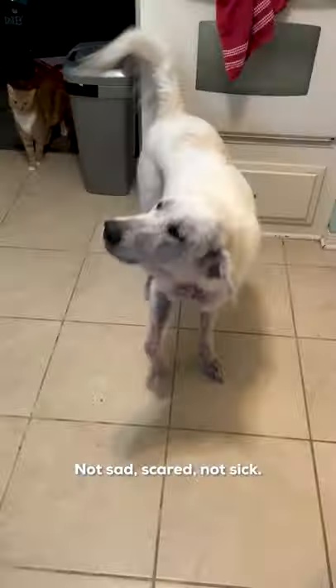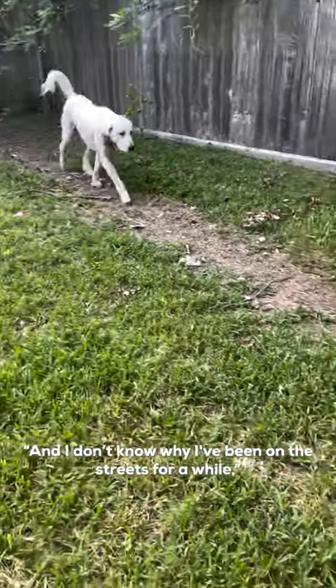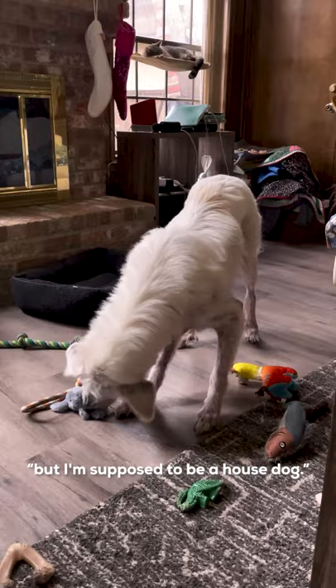He was literally potty trained, cat friendly, dog friendly, kid friendly — looked like a big, scary, sad, sick dog. And he was none of those things. Not sad, not scared, not sick. He was literally just like, hello, I am a house dog and I don't know why I've been on the streets, but I'm supposed to be a house dog.